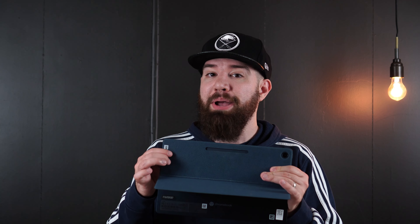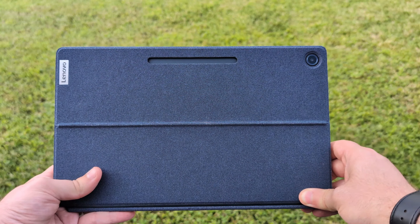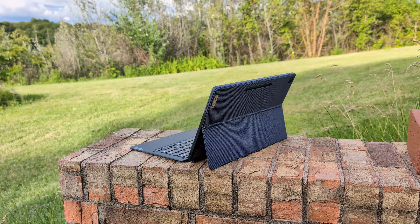On the used market — eBay or similar places — devices might be two years old with dirty fabric covers or dust. There are some drawbacks to buying used, but there are great values right now on the new and open-box market at Best Buy or other places. I'd recommend the Duet 5 for those looking for a good tablet in this price range. I also wouldn't fault you for waiting, since some really cool Chrome OS tablets are coming — but that also makes now a pretty good time to buy this at a great deal.